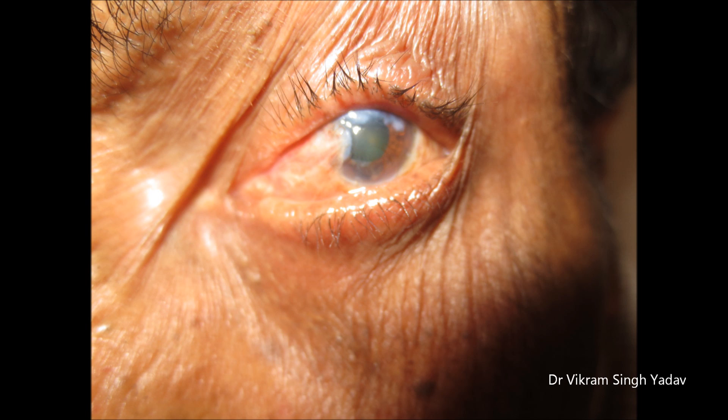The portion from the limbus to the canthus is known as the body of the pterygium. The upper and lower portions are known as the superior and inferior edges. When iron gets deposited in the form of a line, it forms Stocker's line.